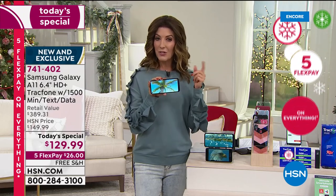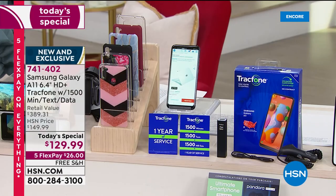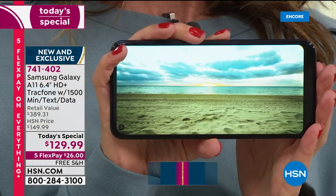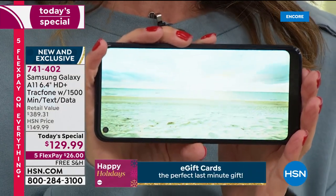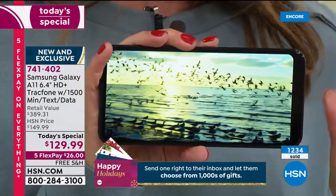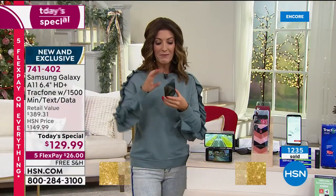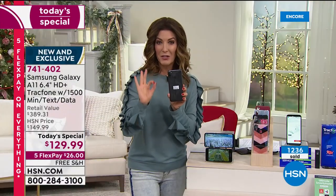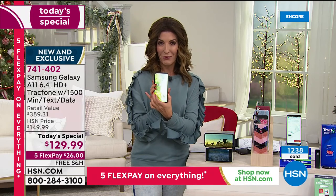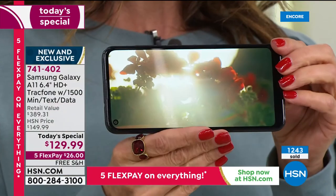You can order by phone or at HSN.com, or use the app on your smartphone or tablet. Look at that beautiful screen — it feels like holding a Samsung television. The widest, biggest screen we've ever offered — we've never done a 6.4-inch edge-to-edge screen before, and we've never done a TrackPhone with three rear cameras: one traditional, one for depth, one for width, plus a selfie camera on the front. You'll take the best pictures of your life.